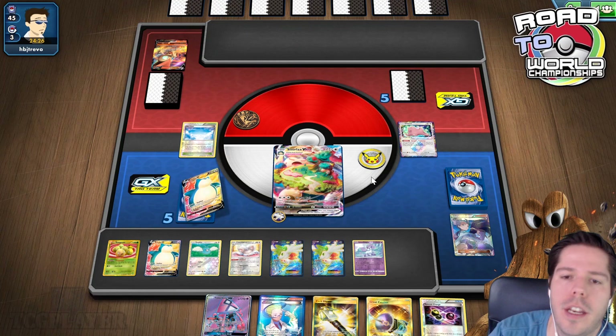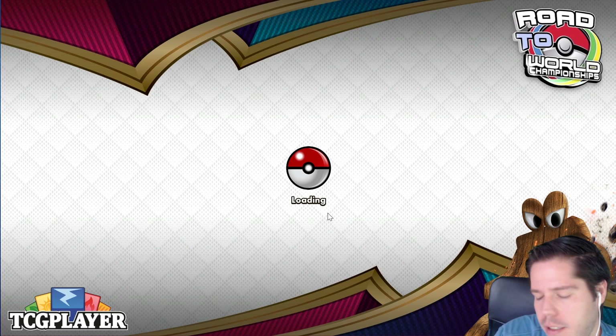Obviously that doesn't really count — we had a very slow start and our opponent also had a dead hand. Going first can be problematic at times, but we'll work with it.